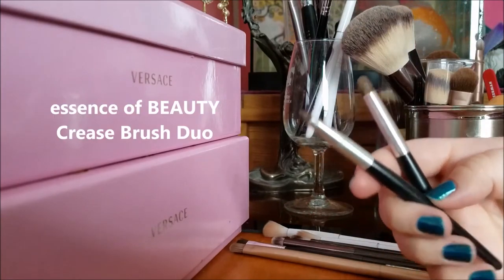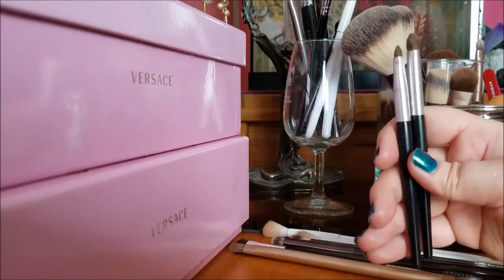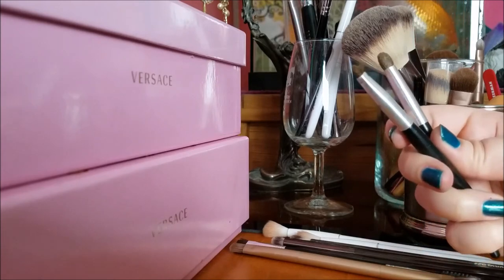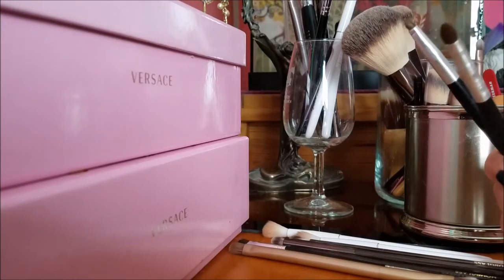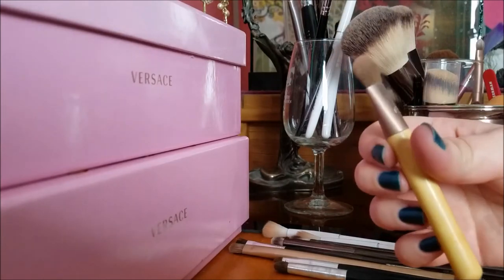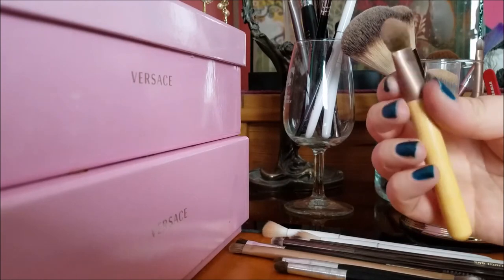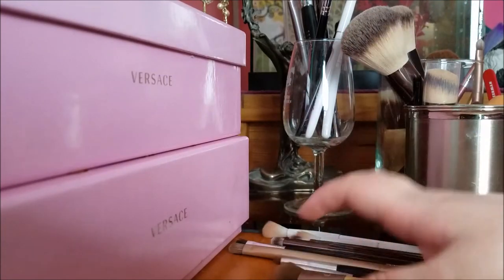These are the Essence of Beauty brushes — I got these at a CVS or Walgreens years ago when I first got into makeup, and this is the best impulse buy I've ever made in my life. These are so good. I love the point that they both come to. They don't really sell these in store anymore but you can get them on eBay or Amazon. I would highly recommend them. This is my Ecotools brush — I use this and another brush interchangeably to set my eyeshadow primer, and I sort of go back and forth based on how I feel.